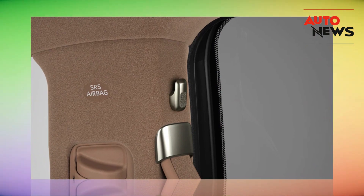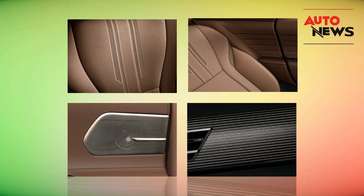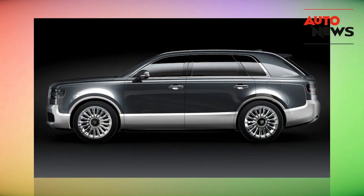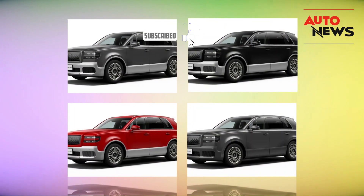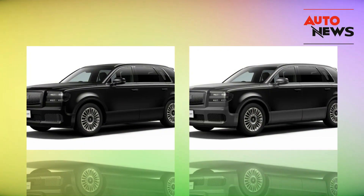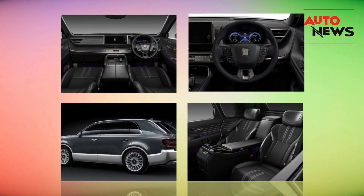Now let's step inside this automotive masterpiece. The Century SUV's interior is where things get even more interesting. Toyota has spared no expense in creating an opulent, lounge-like atmosphere. The cabin is adorned with exquisite wood trim, plush leather seats, and an array of high-tech features. The rear seats, in particular, are a sight to behold, with an optional reclining feature that's perfect for those long road trips. It's like a luxurious living room on wheels.